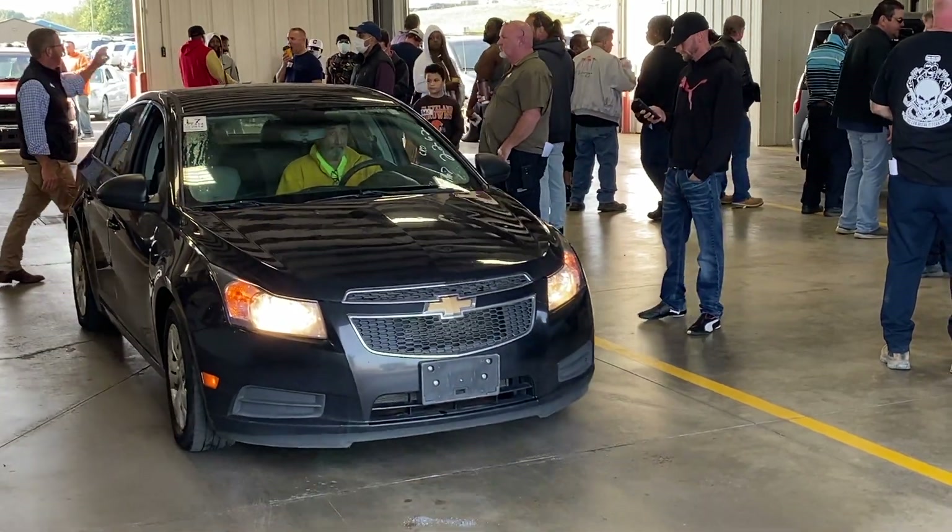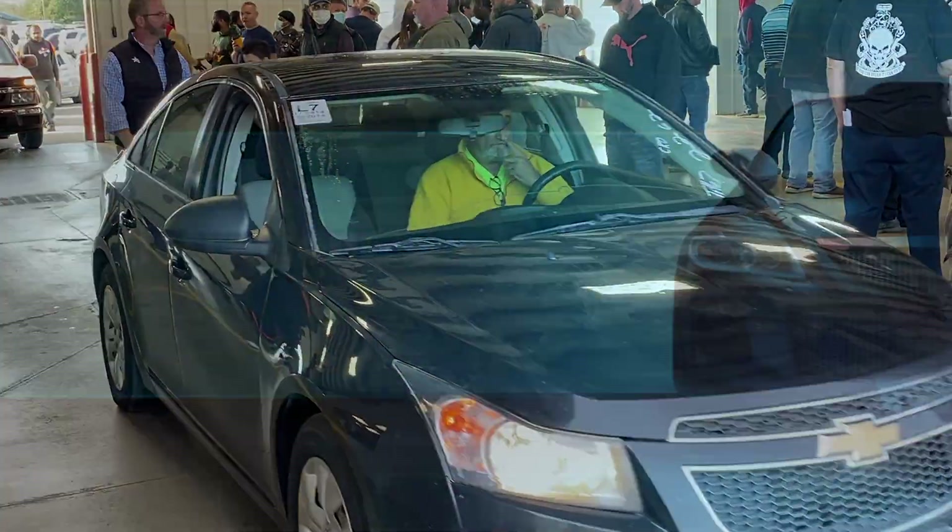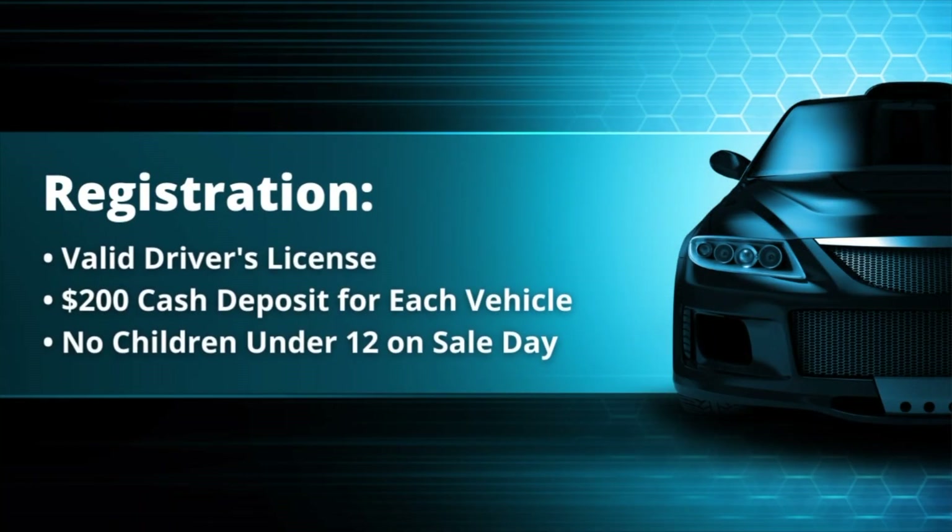Before bidding on a vehicle on auction day, you must first register. Registration is easy and only requires a valid driver's license and a $200 cash deposit for each vehicle you intend to purchase. For safety reasons, children under the age of 12 are not permitted on auction day.